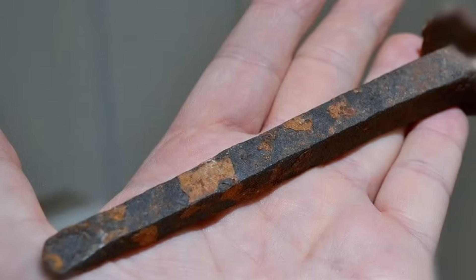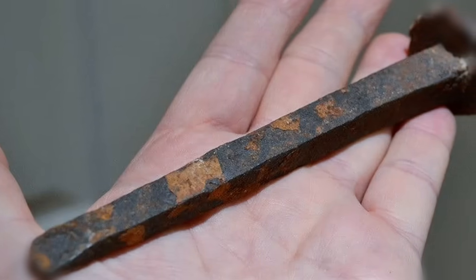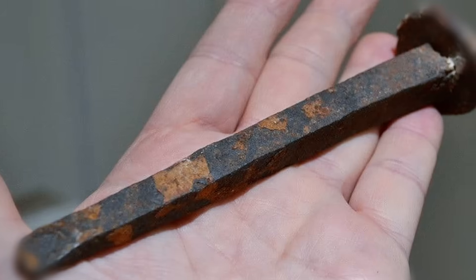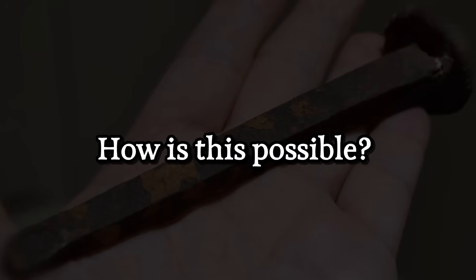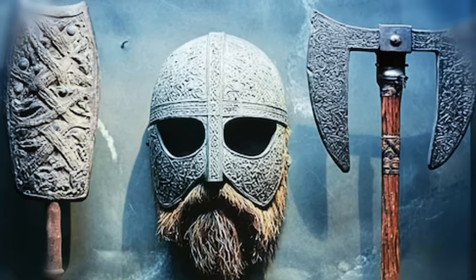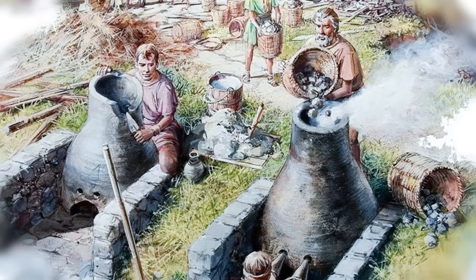Here's something remarkable. This is an iron nail forged by a Viking blacksmith over a thousand years ago. While countless others have rusted away, this one is in a stunning state of preservation. How is this possible? They didn't have our modern rust-proof coatings or advanced alloys. They had fire, rock, and a profound understanding of their materials.